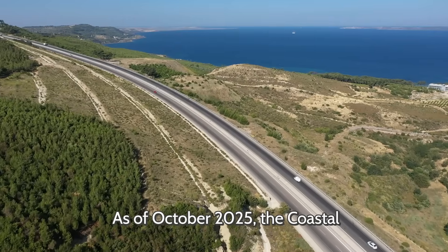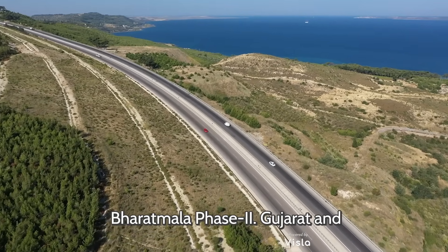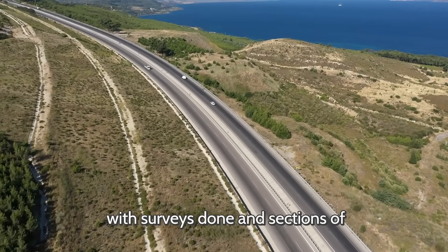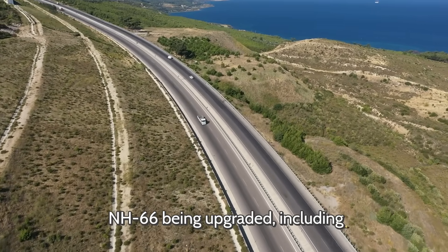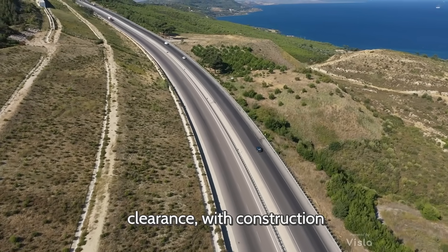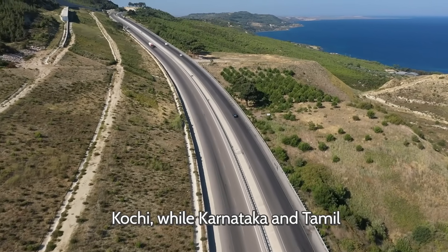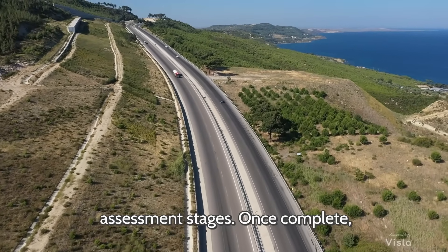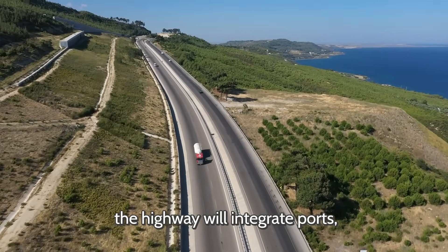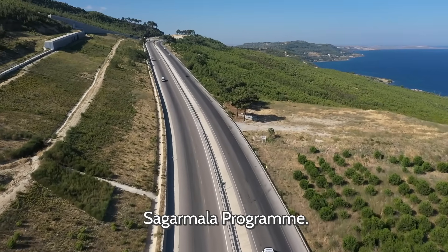As of October 2025, the coastal highway is advancing under Bharatmala Phase 2. Gujarat and Maharashtra lead in progress, with surveys completed and sections of NH-66 being upgraded, including bridges. Kerala has alignment clearance with construction started between Kozhikode and Kochi, while Karnataka and Tamil Nadu are in planning and assessment stages. Once complete, the highway will integrate ports, industrial corridors, and inland transport, complementing the Sagarmala program.